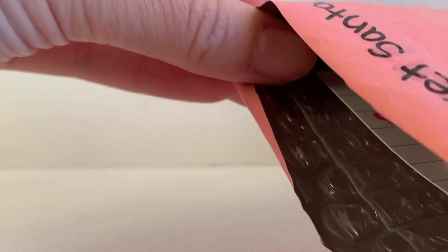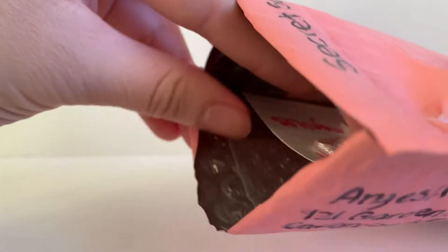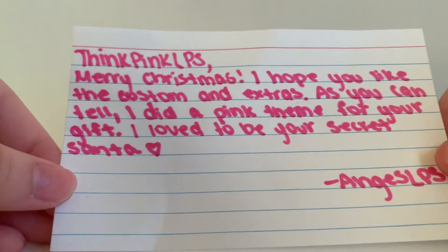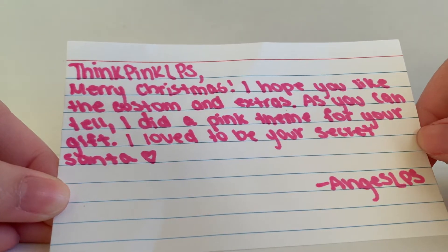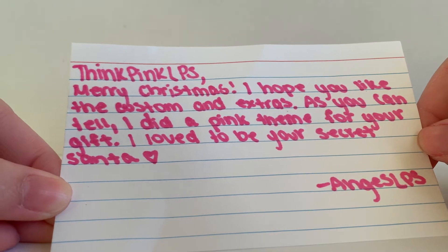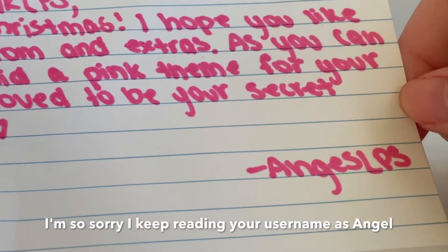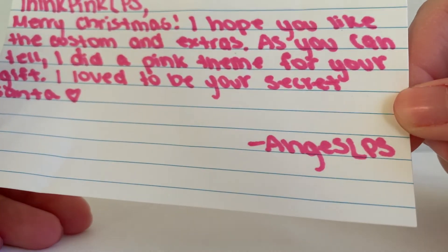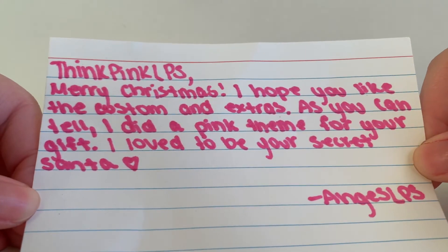I opened it off camera because I'm really bad at recording and I couldn't manage to record it without getting my address in. Let's see what's inside. Here's a little note. Pink Pink LPS — Merry Christmas. I hope you like the custom and extras. As you can tell, I did a pink theme for your gift. I'd love to be your Secret Santa. Angel's LPS — I really hope I'm pronouncing that right. Thank you so much, this is so cute.